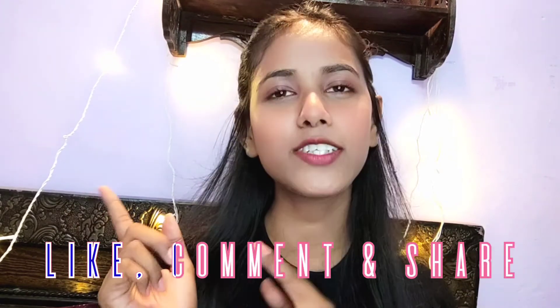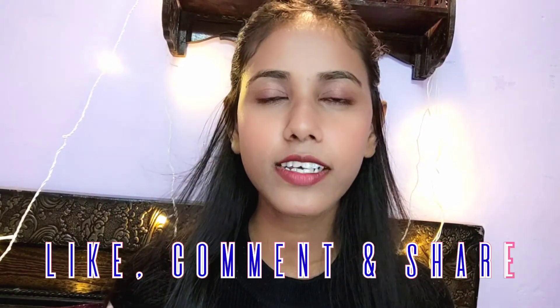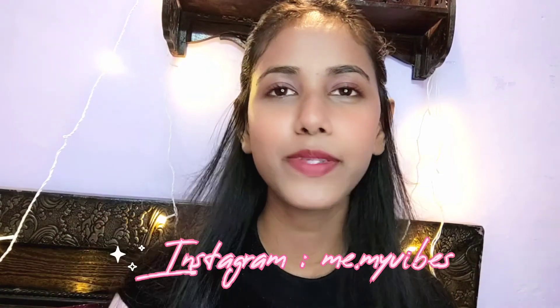That's it for today, guys. I hope you enjoyed the video. If you liked it, don't forget to like, comment, and share it with your family and friends. Follow me on Instagram too. Bye bye, see you in the next video.